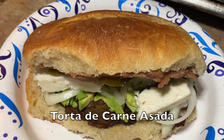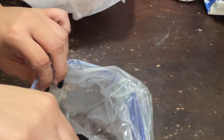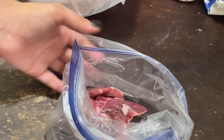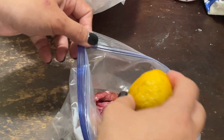On this day we made tortas de carne asada — another great way to eat carne asada besides tacos. Tortas are great to take on picnics or out. I start by marinating the meat. You can buy pre-marinated meat for an easier step, but this meat from my freezer wasn't marinated, so I marinated it myself.